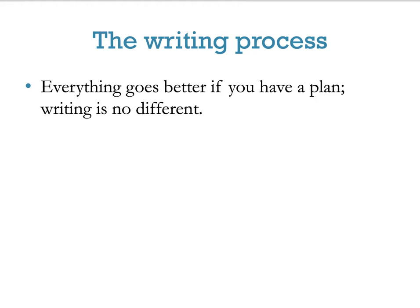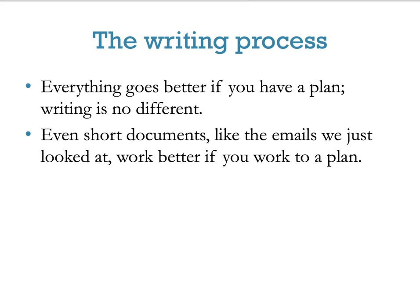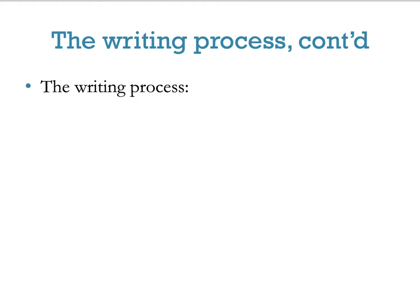Let's look at the writing process. Everything goes better when you have a plan, and writing is no different. Even when you do shorter documents like emails, you do them better if you have some kind of plan in mind. When doing your writing, you want to take these steps: first, determine the purpose of your document.